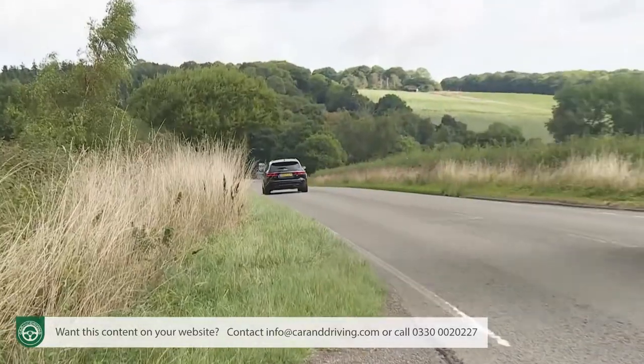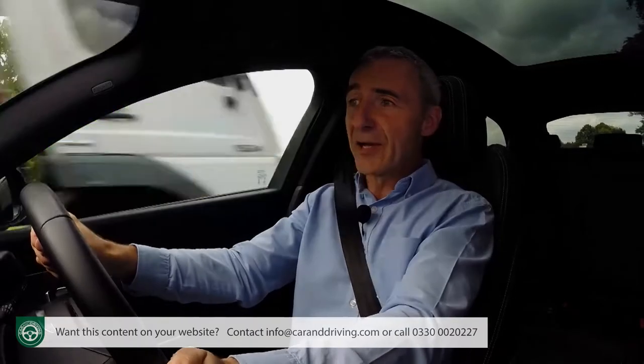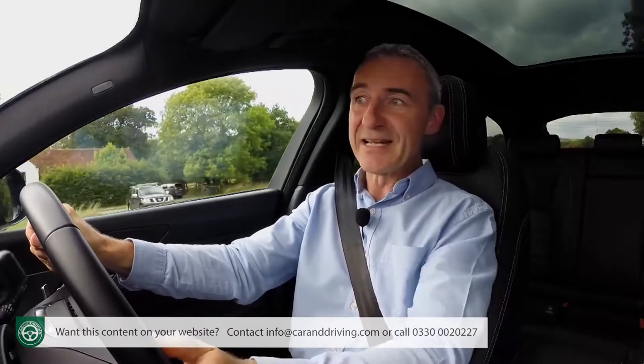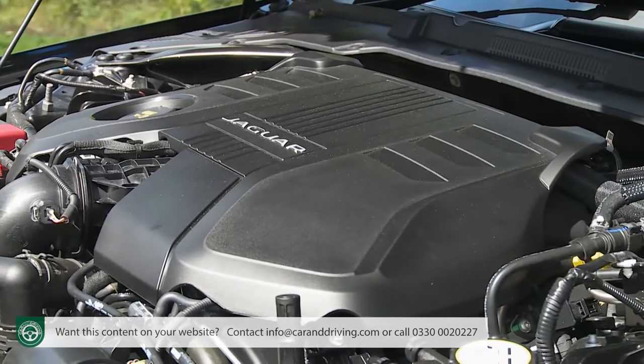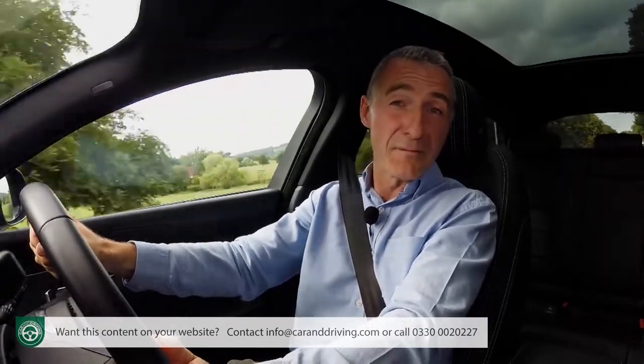If you can stretch to the twin-turbo 240 PS diesel all-wheel drive model, you're looking at 6.5 seconds and 153 mph. Beyond that lies the variant we selected for this test — the V6 three-litre diesel, which comes only with rear-wheel drive, offering 300 PS and a potent 700 Nm of torque. That is enough to power it to 60 mph in 5.6 seconds on the way to a top speed of 155 mph.